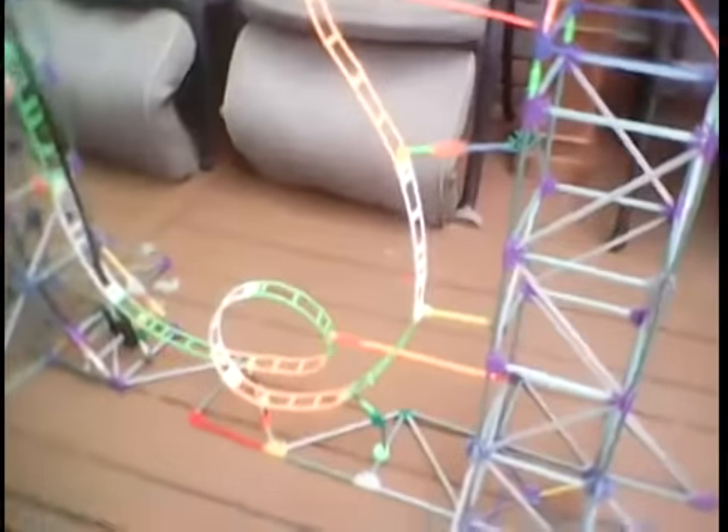This uses a total of four whole gears just to keep the chain straight. And I have no way of measuring how fast this thing goes, but I know for certain that this is the fastest point, right before the chain lift.